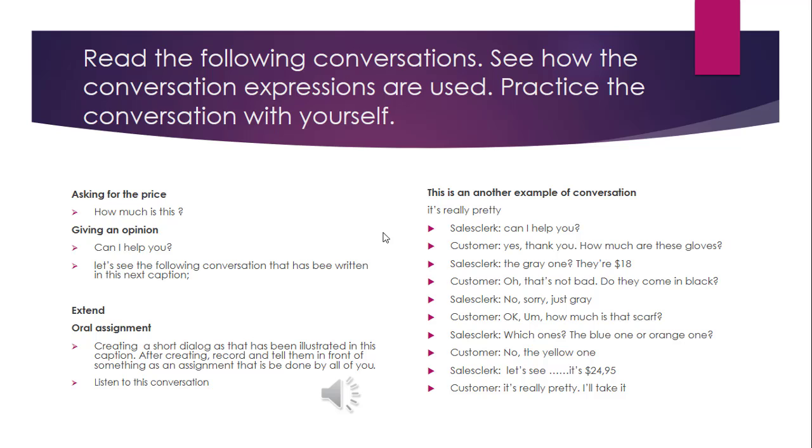Okay, let's see the following conversation that is being written in this text. Unit 3: That's Expensive. Exercise 1, Conversation, Page 15: Listen and Practice. It's Shinta's birthday. Sarah wants to buy something for her.